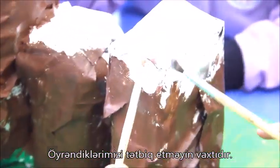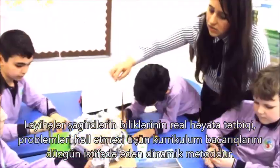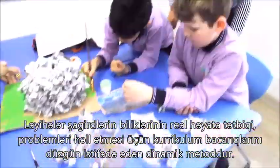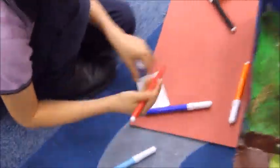It's time to implement our knowledge. Project-based learning is a dynamic approach to teaching in which students explore real-world problems and challenges, simultaneously developing cross-curriculum skills while working in groups.